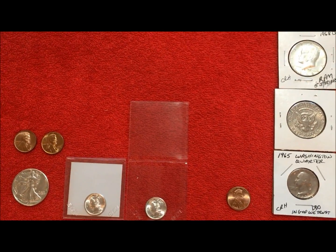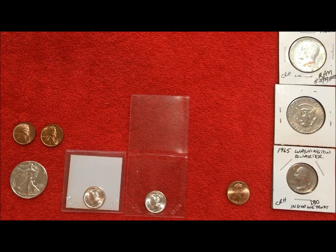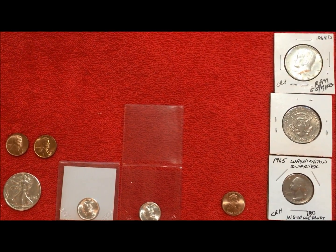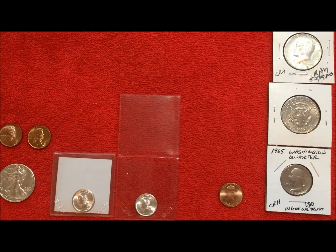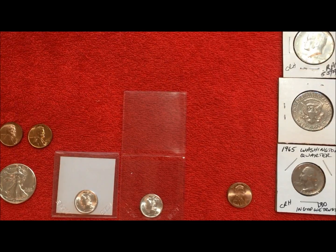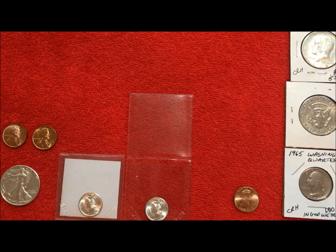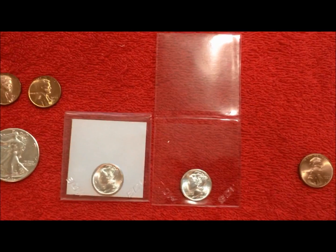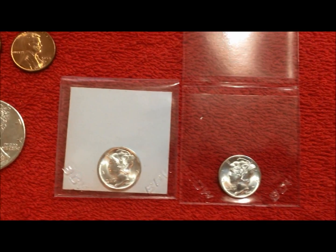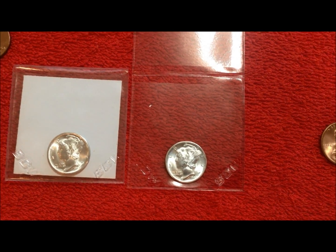So we want to make sure we get the paperwork right, get the submission off, get it insured and get it in the mail so that we can hopefully get it back and show you guys what they come back graded as. Hopefully you guys found this interesting and agree with our submissions and the reasons for them — leave comments down below. Until we get these back or until the next video, please like, share, subscribe, and JB Coins signing out.